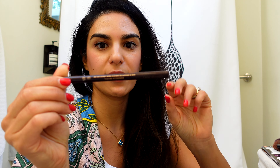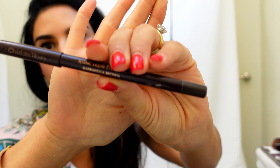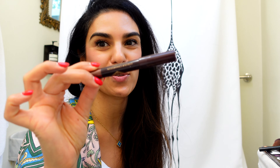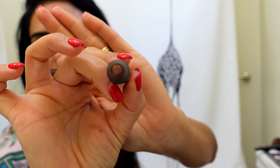I have a Chanel bronzing brush — I've had this forever but I love it. I also brought a Chanel blush brush. I love these brushes; I've had them for so long and they're really such good quality. I haven't had to replace them — I just maintain them, clean them, take care of them, and love them.